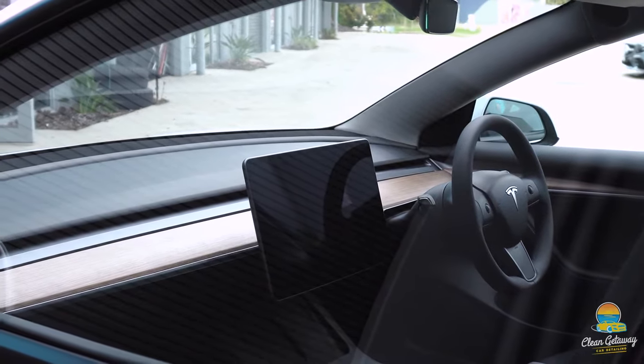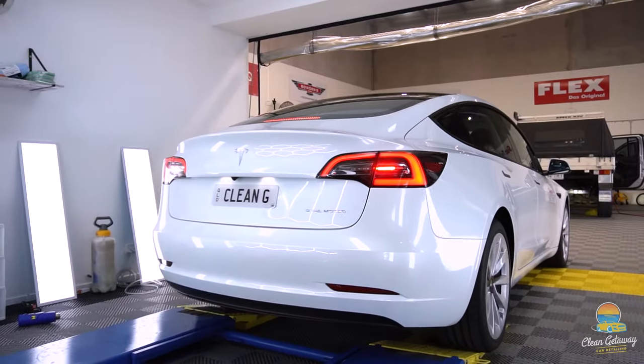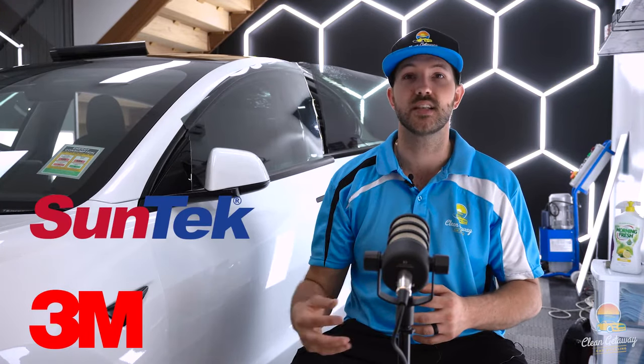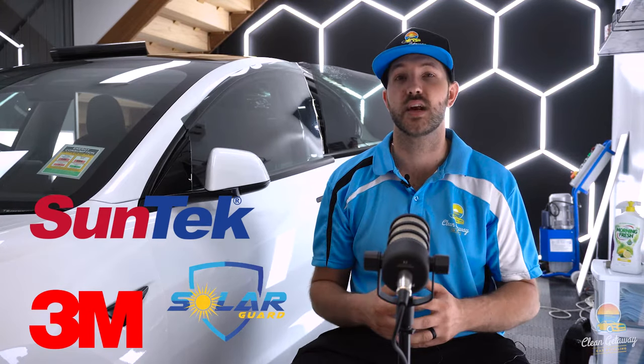On our Tesla here behind us — the Clean Getaway Car Detailing Tesla — we are tinting with the Reino Phantom S9 series window film. Reino are a really niche film-making company in the United States, and they specialize in films that really block out heat. They're not a common film you'll find in Australia, but they are a very superior brand. We've used a vast range of films in the past — 3M, Sun-X, Solar Guard, and many others — but we found issues with the colors and quality.